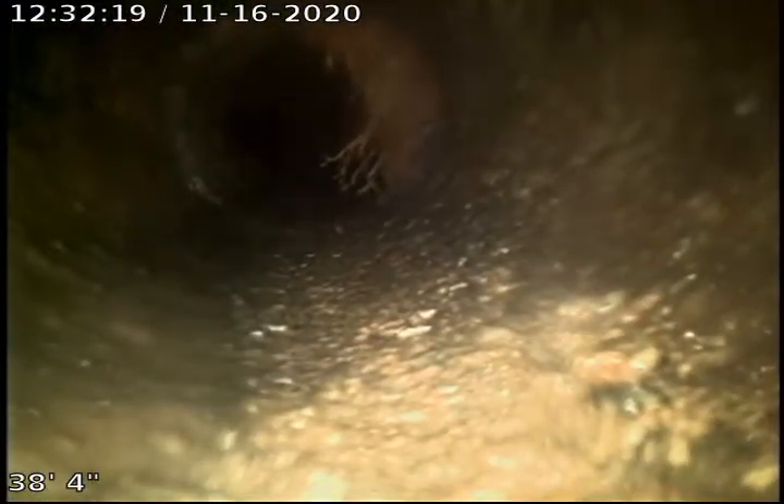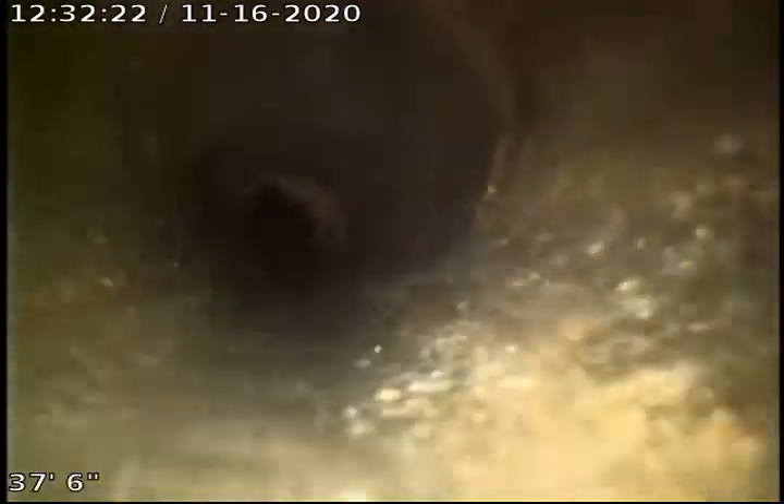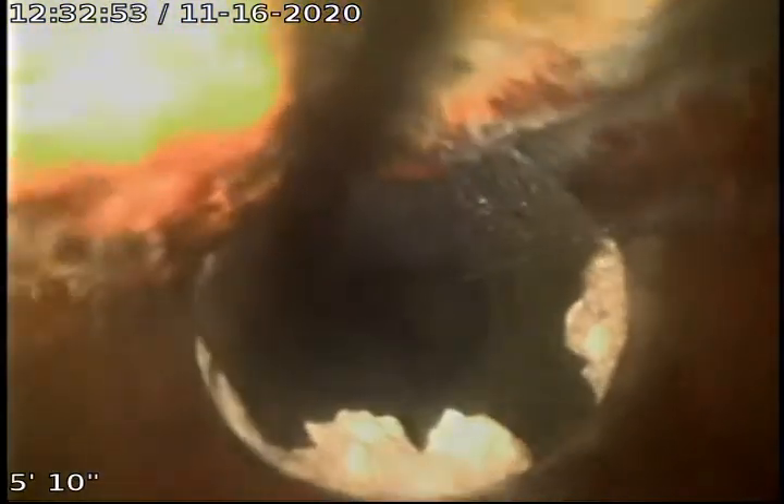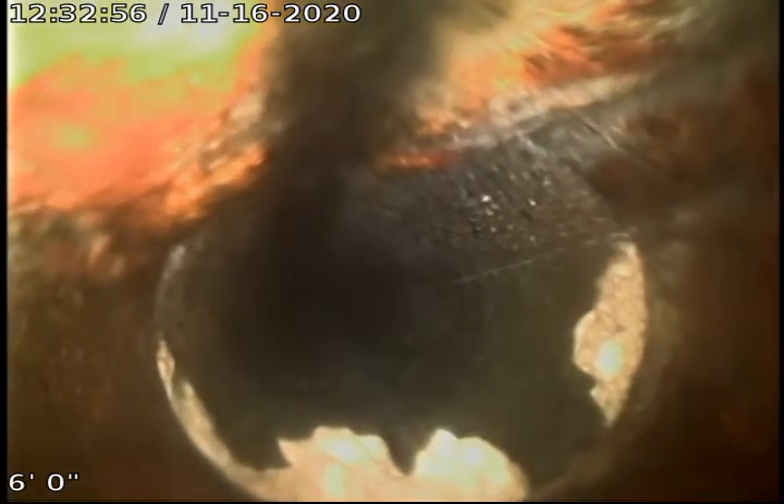There's that one root intrusion we worked on — looks pretty good. Looks like toilet paper or some soft blockage right there. We don't believe that to be the main issue though of what was backing up this line.